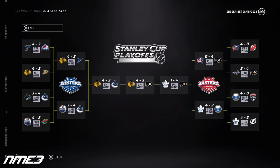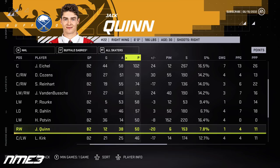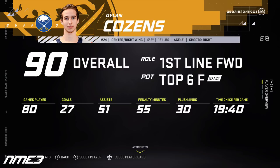In year 12, the Sabres finish 10th and make the playoffs, getting out of the first round before losing in the second round to the Toronto Maple Leafs. Dylan Cousins cools off with 27 goals and 51 assists for 78 points, then is a point-per-game in the playoffs with 5 goals and 5 assists for 10 points, remaining at 90 overall. Jack Quinn has 50 points on 12 goals and 38 assists, adds 5 playoff points, but drops to an 84 overall.